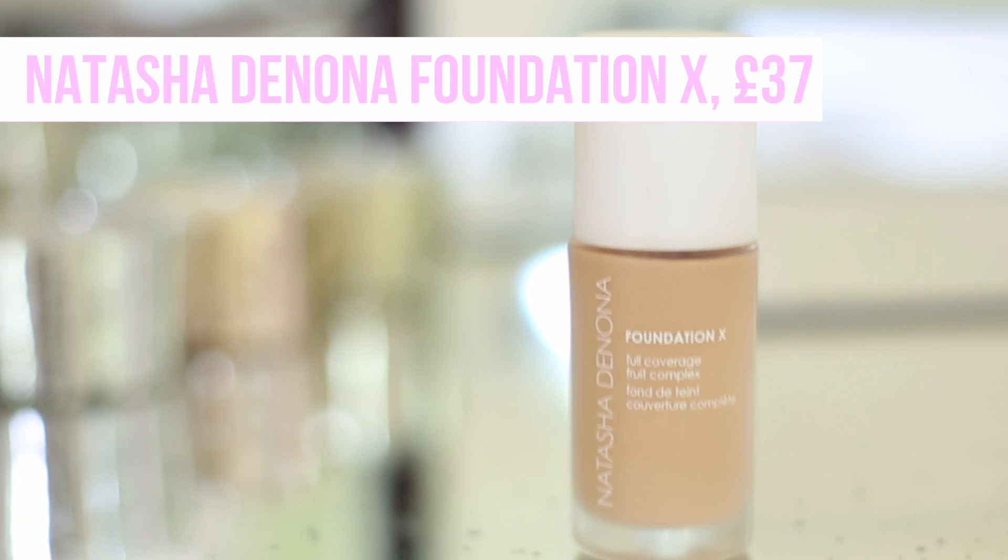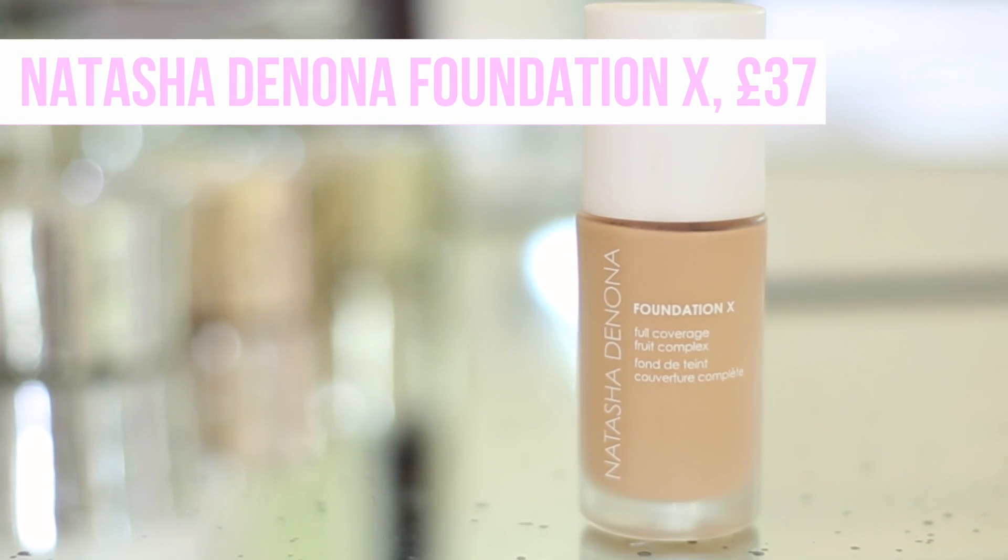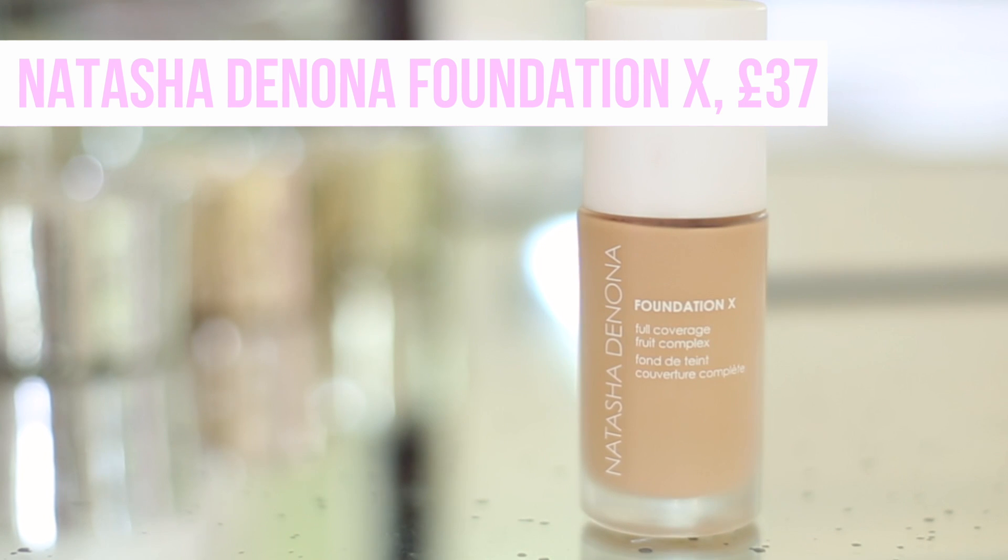This is the foundation I used on my own wedding day as well. The next one is a new discovery for me: the Natasha Denona Foundation X. This has full coverage and as far as I'm aware, no SPF — it doesn't say so on the bottle anyway. I really love this and I think it's great for all skin types. I've got normal to sometimes dry skin and I think it looks beautiful on me. This is actually the one I'm wearing today. It's very natural and dewy looking, but I've also got friends with oilier skin who say it's brilliant. It lasts a really long time, definitely full coverage, and it gives a really nice natural glowing finish to the skin — a really, really nice one for your wedding day. It's not the easiest to buy in the UK — you can only get it online — so if you're not sure on your colour it could be a bit risky. But they do sell it in Sephora stores in the States, so if you're over there, definitely check it out.